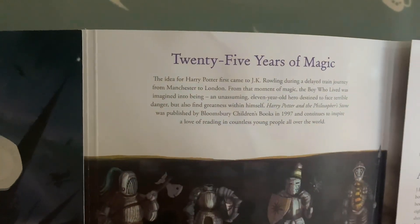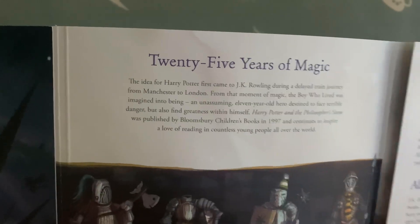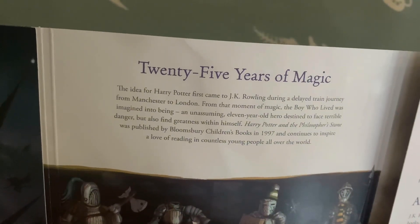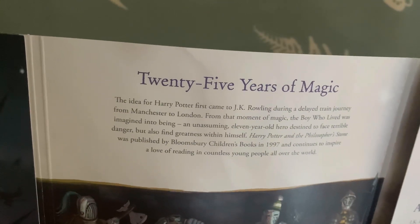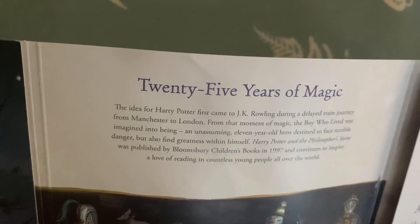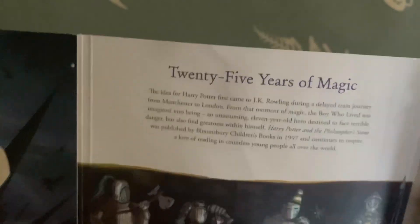When you open it up further it says '25 Years of Magic.' It reads: 'The idea for Harry Potter first came to JK Rowling during a delayed train journey from Manchester to London. From that moment of magic, the boy who lived was imagined into being — an unassuming 11-year-old hero destined to face terrible danger but also find greatness within himself. Harry Potter and the Philosopher's Stone was published by Bloomsbury Children's Books in 1997 and continues to inspire a love of reading in countless young people all over the world.'